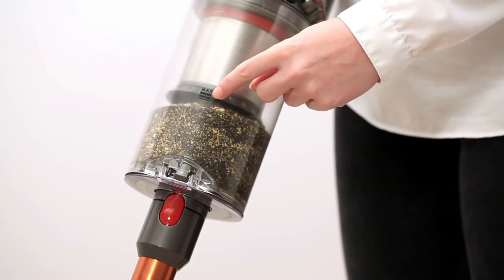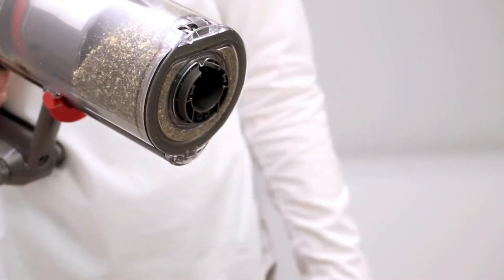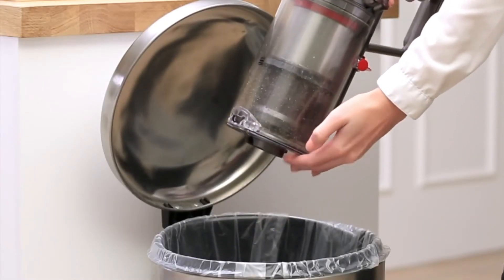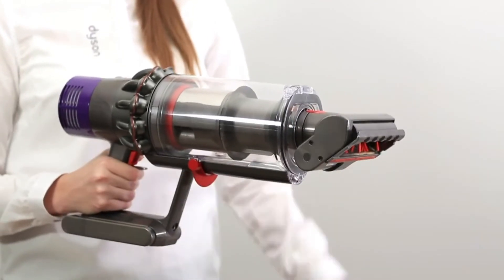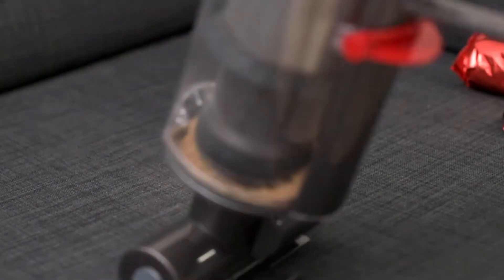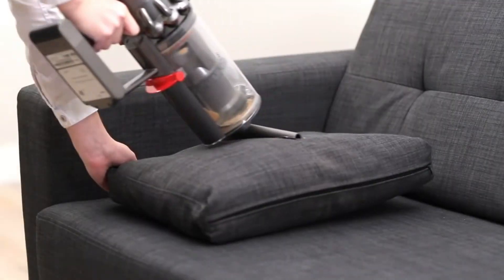There are three power modes you can take advantage of, suiting any cleaning task you will face. It works for hard floors with a motor-driven soft roller cleaner head. It also has a brush bar for trapping crumbs and debris on the carpet. Fine dust is captured thanks to the carbon fiber filaments.